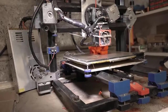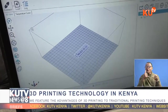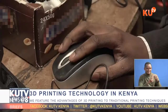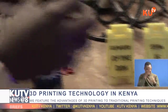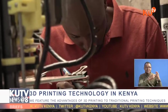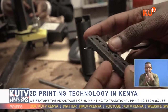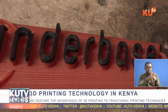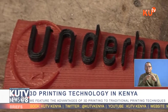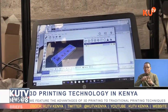Three-dimensional printing, popularly known as 3D printing, is not a new concept in the country, but it will soon be taking Kenya by storm. We will be learning the major strides it has made and the advantages compared to traditional manufacturing techniques. The term 3D printing covers a variety of processes in which a material is joined or solidified under computer control to create a three-dimensional object, with material being added together — such as liquid molecules or powder grains — fused together, typically layer by layer.